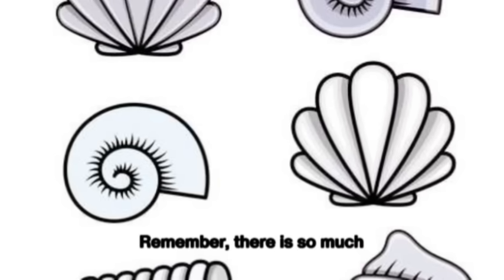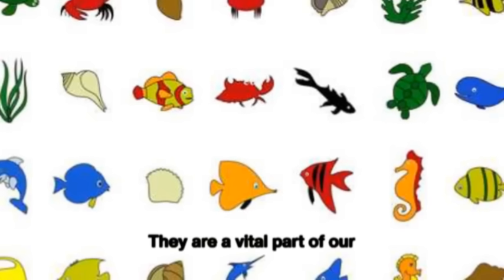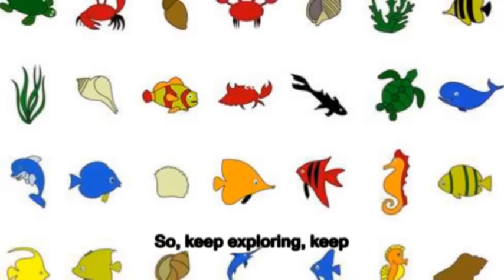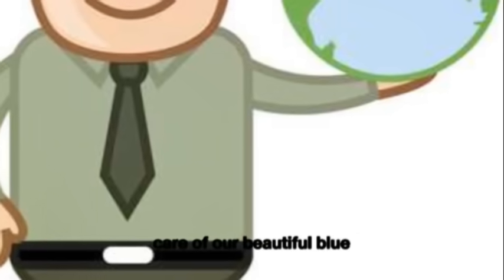Remember, there is so much more to learn about our seas and oceans. They are a vital part of our planet and home to a myriad of life forms. So, keep exploring, keep learning, and remember to take care of our beautiful blue planet.